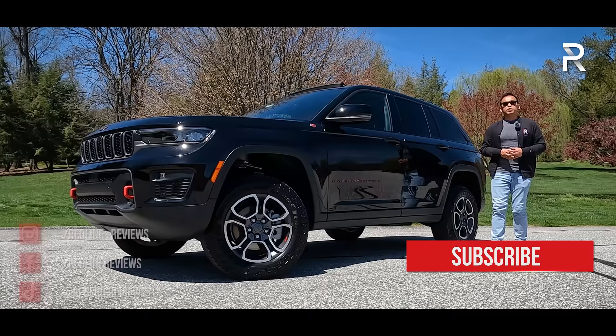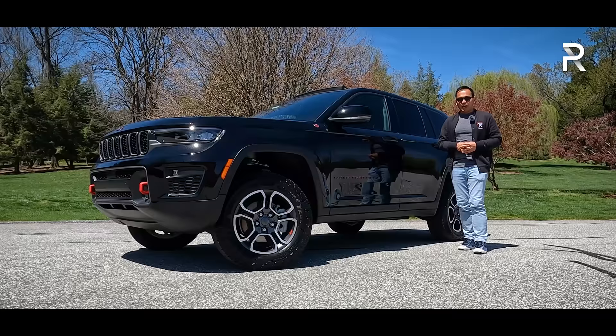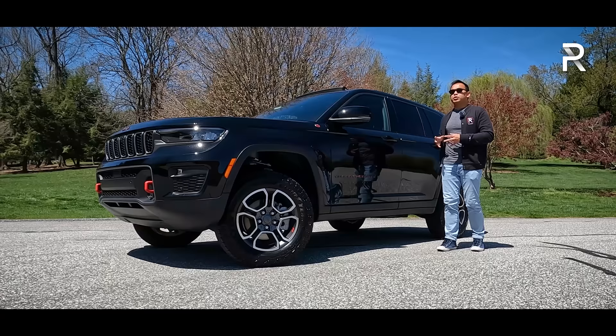This week, Jeep has loaned me a 2022 Grand Cherokee two-row in the Trailhawk trim with the standard 3.6-liter Pentastar V6. The Trailhawk model is the more off-road-oriented version, coming standard with an adjustable air suspension and a segment-exclusive front sway bar disconnect — for those of you who wanted a Wrangler but needed something a little bit more practical and a little bit more comfortable.